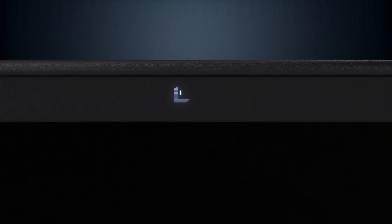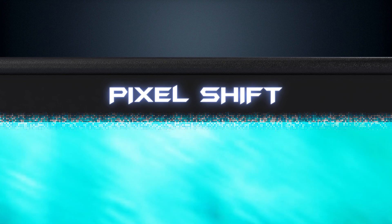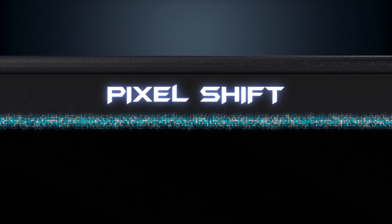OLED displays offer stunning picture quality, but prolonged static images can sometimes cause screen burn-in. That's where pixel shift comes in. By gently moving pixels across the screen, it prevents image retention and extends the lifespan of your display.